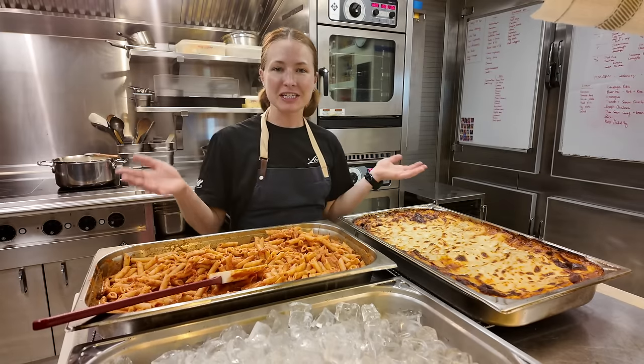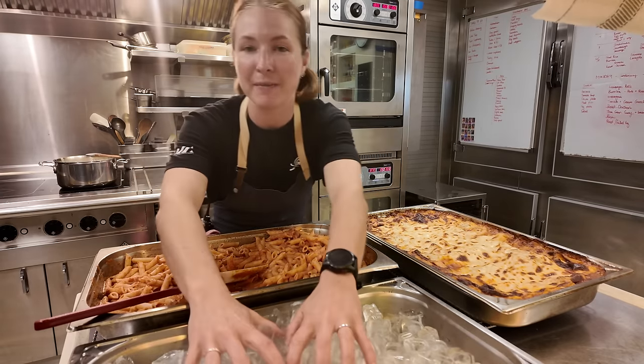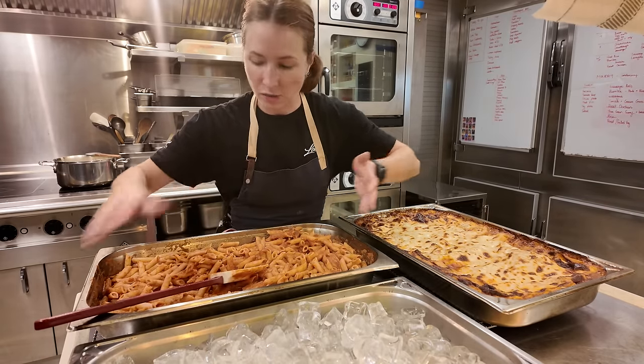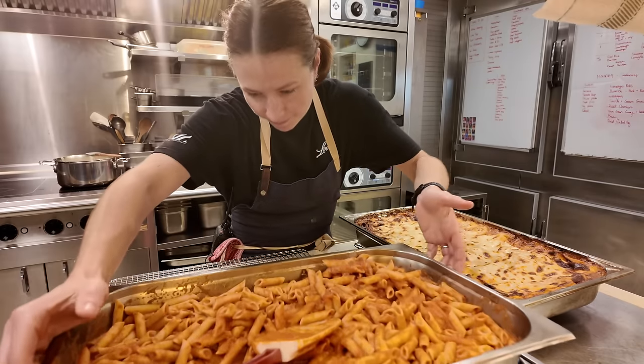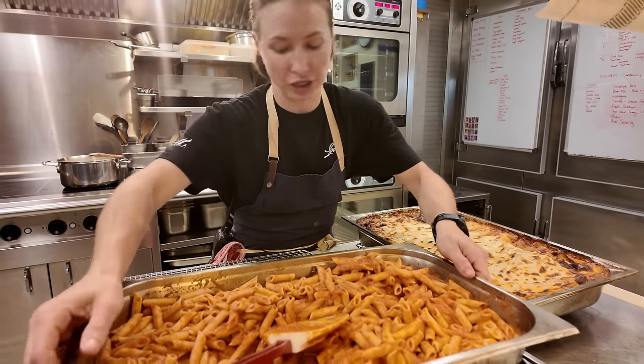If I were to just leave this to cool down at room temperature it would take forever, so to speed up that process I use little ice baths — ice and water — and I rest it on top and stir as it goes and it cools down so quickly. It's a really good trick.